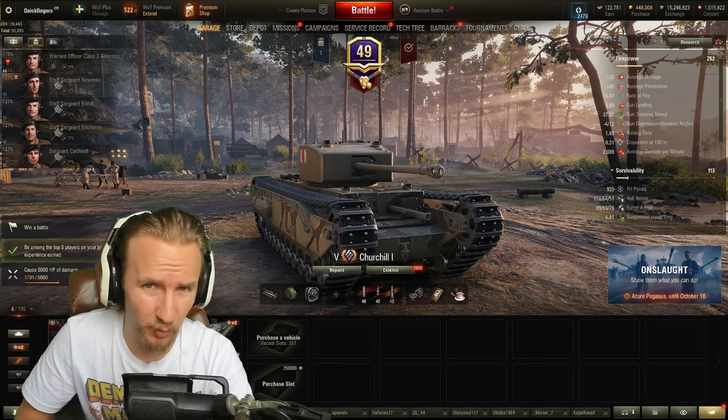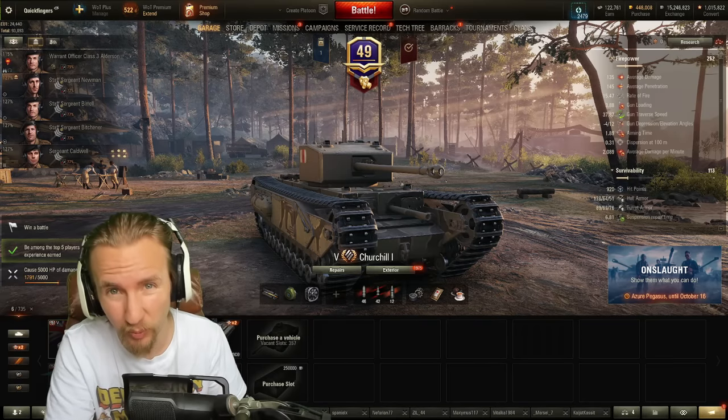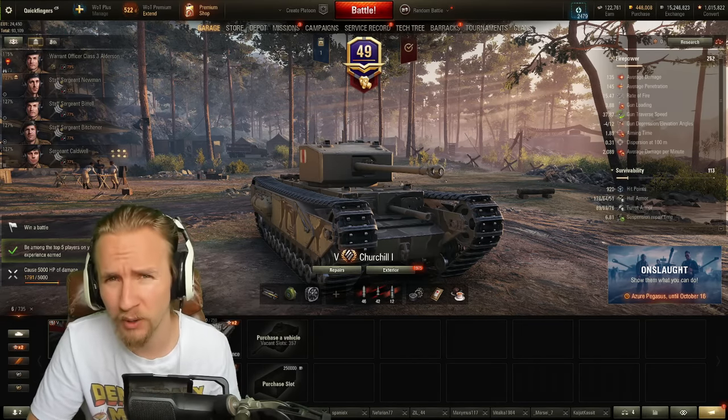Hi everyone, it's Quickie Baby and welcome back to World of Tanks. Wargaming have just recently buffed the mid-tier British heavy tanks, so I thought I'd dip into them and see if they're actually worth playing now.